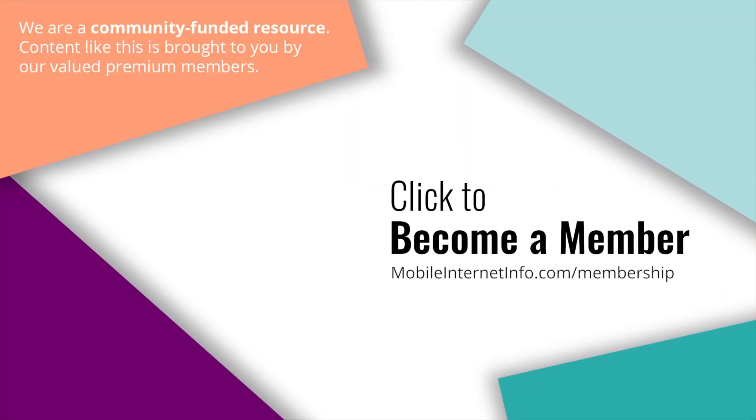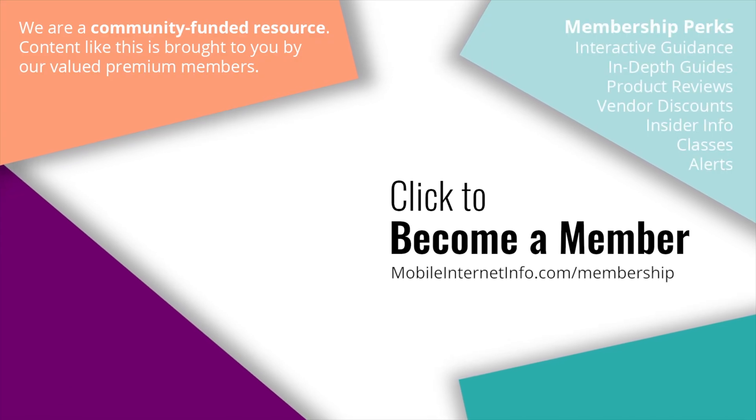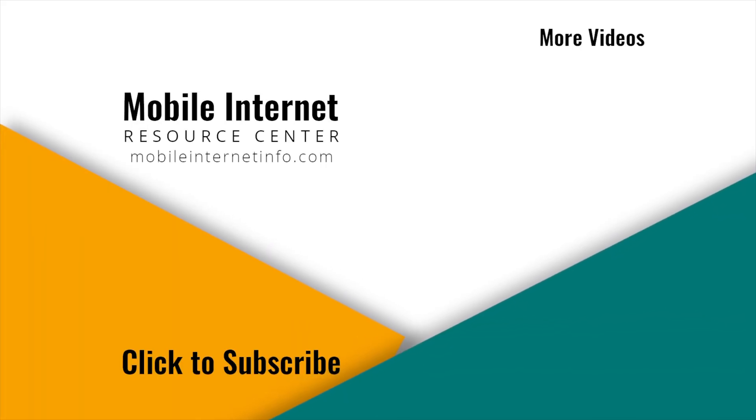These videos are brought to you by our premium members, our mobile internet aficionados. They make it possible for us to track this news and create these videos. If you liked this video, please give it a thumbs up, leave a comment, subscribe to our channel, or better yet, consider becoming a member yourself.